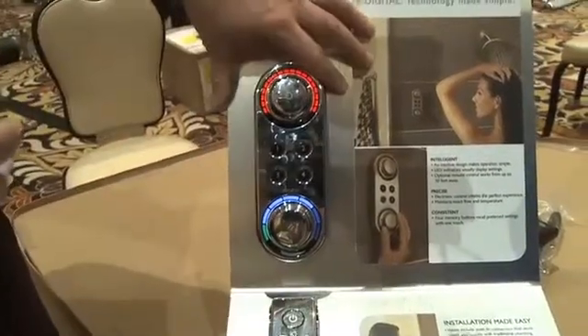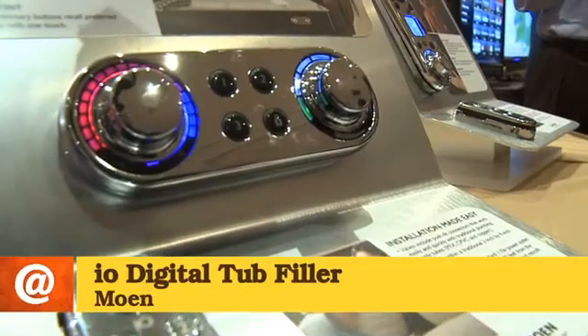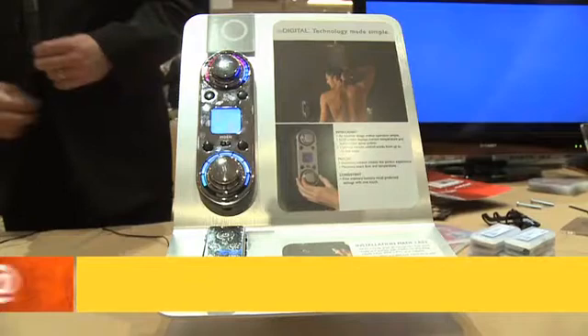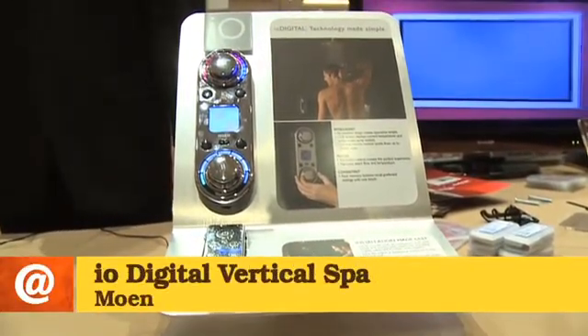This is the shower version. We also have a very similar concept for a tub filler — put the drain in, hit the preset, and it'll come to the exact height and temperature you pick. We also have a vertical spa version that allows you to control multiple zones with body sprays, overhead rain shower, hand shower, etc.